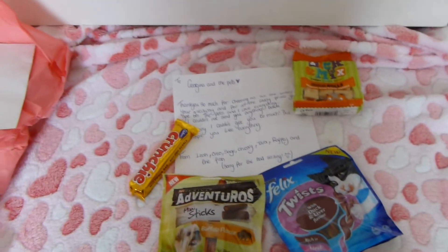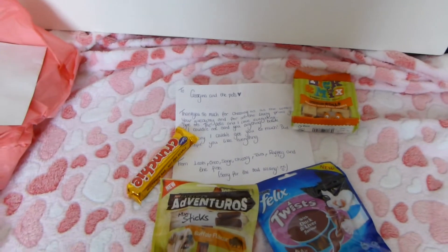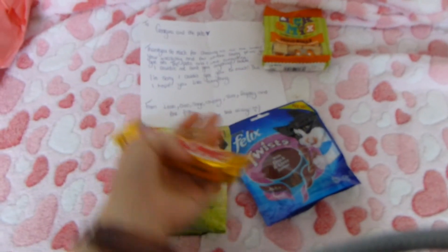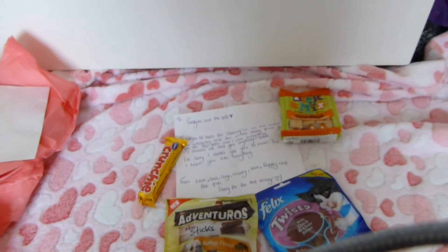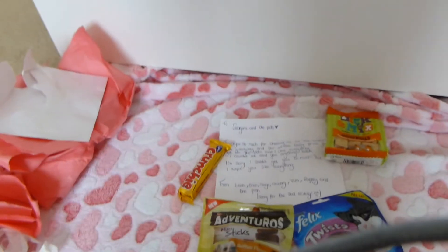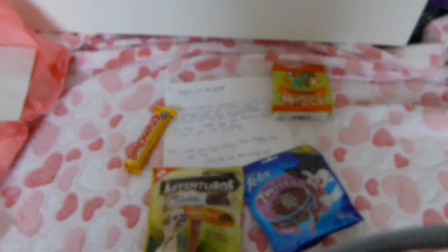So that's everything I got from Leah — thank you so much, you really didn't have to get anything at all. It was so lovely of you and I'm so excited to try these out with the pets, as they've never had anything like this before. And I'm excited to eat the Crunchy! Go subscribe to Leah if you haven't already — I'll link her channel in the description. I'll see you next time on Sunday. Thank you for watching, bye!